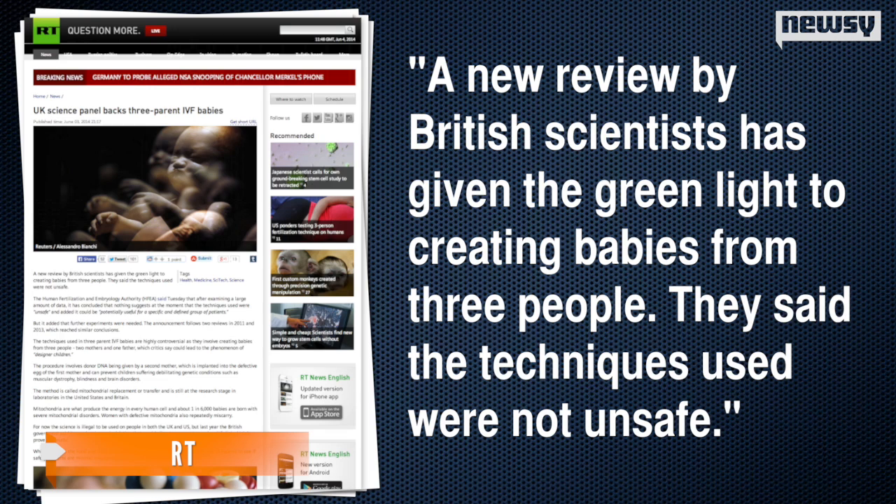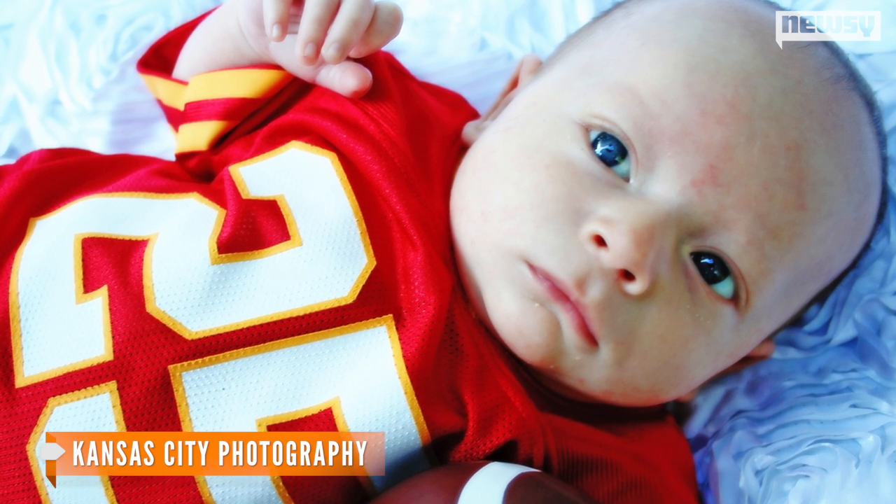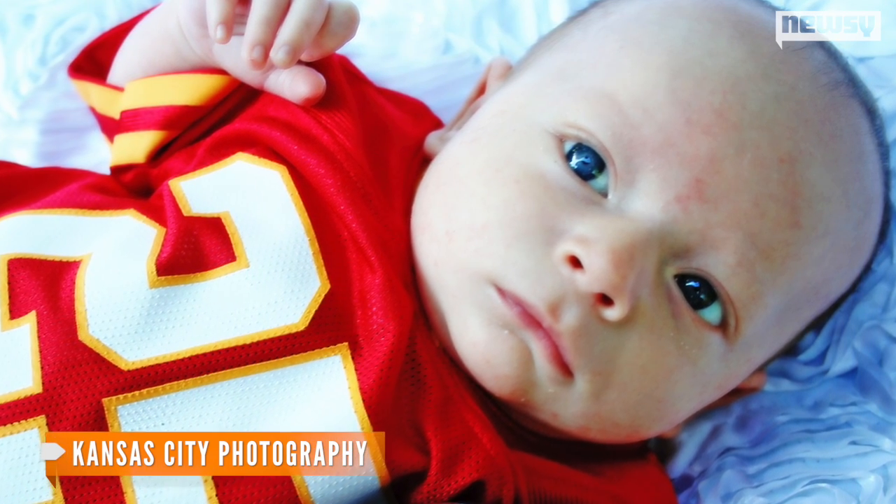Now a group of scientists in the United Kingdom is backing three-way in vitro fertilization, meaning three people are involved in the process — two women and one man. RT reports a new review by British scientists has given the green light to creating babies from three people. They said the techniques used were not unsafe. The added benefit here is that a three-parent IVF technique could help prevent the passing of severe disabilities from the parents to their child.